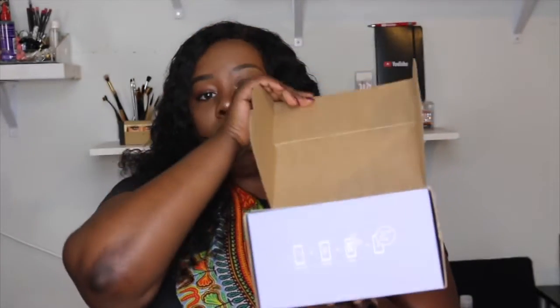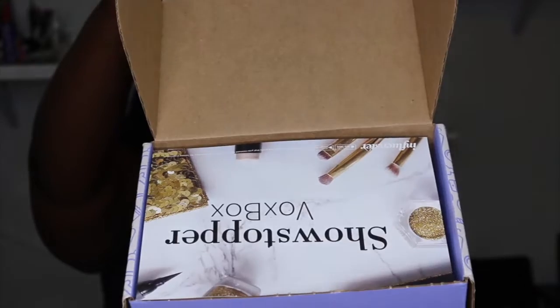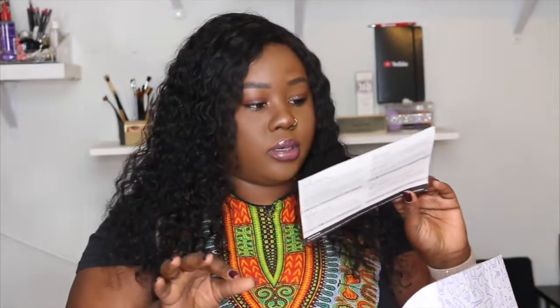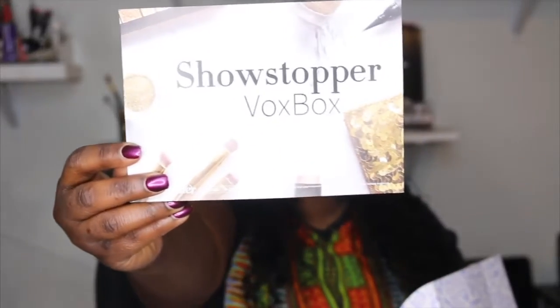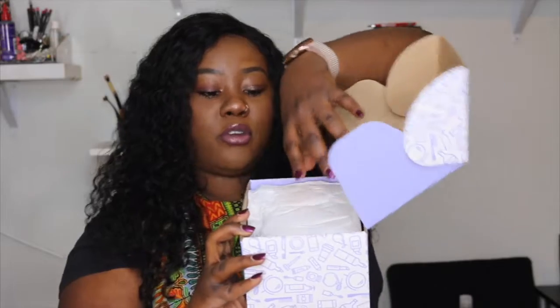So you open it like this and — boom! That is so pretty, I love this! It says 'Showstopper' and it smells so good. I just remember how good it smelled when I first opened it. At the back it tells you the items and the prices and all that good stuff.